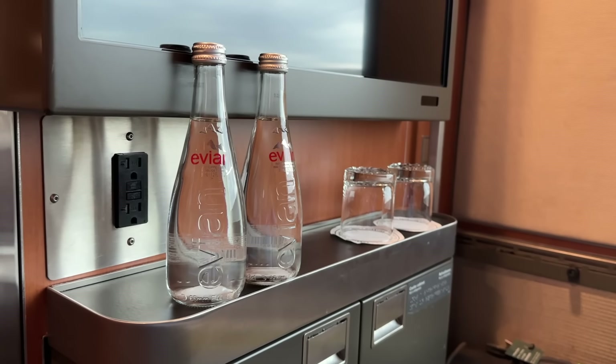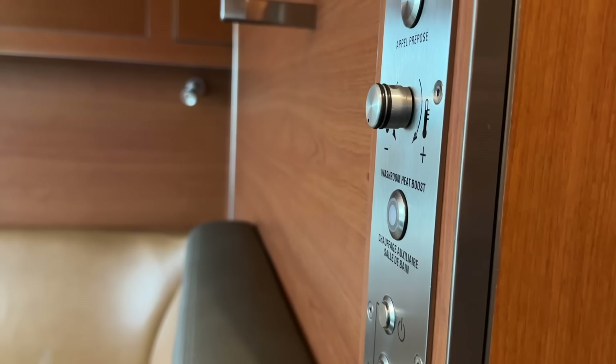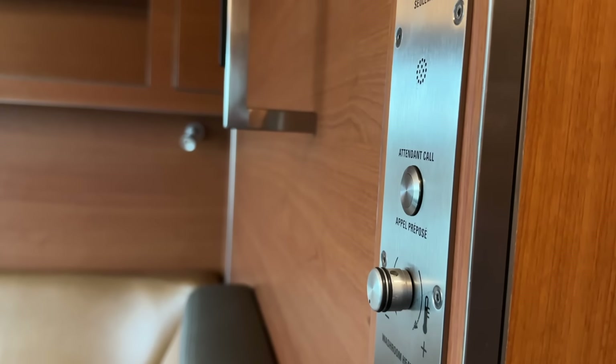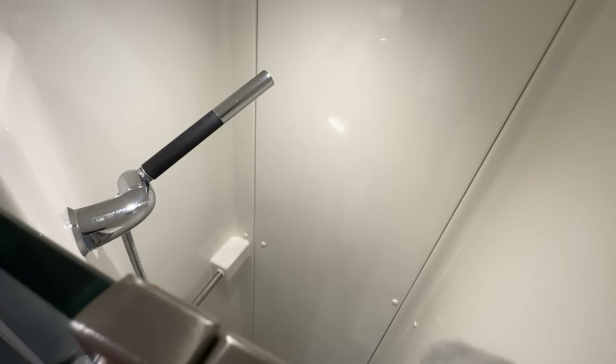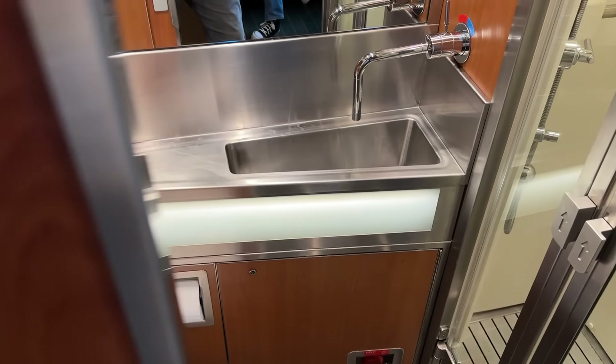There are several power outlets to keep devices charged, with AC controlled via a central panel. You're also able to call your concierge at any time for anything from room service to turndown. It's a smart space, that's for sure, but it needs to be for this price point. There's also an ensuite bathroom complete with shower and Lelaboo amenities, though we'll take a closer look at this later on.